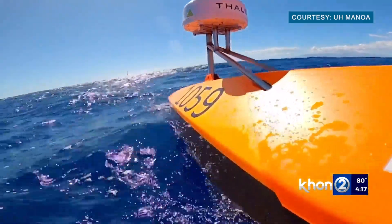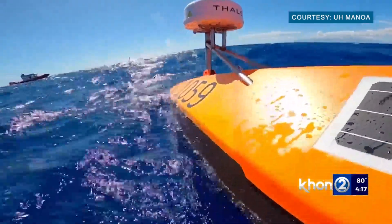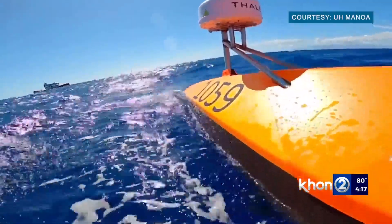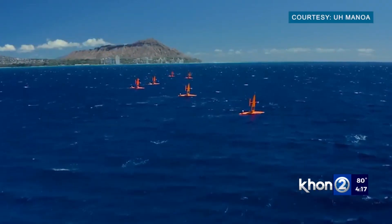The 23-foot drones will zigzag between the island's coastline and 5 kilometers offshore. They will not collect any data that can be used to identify people, marine mammals, or fish locations.